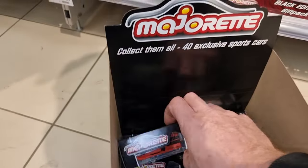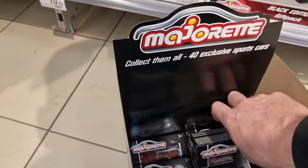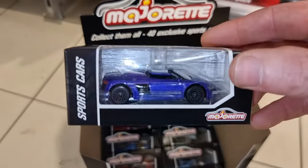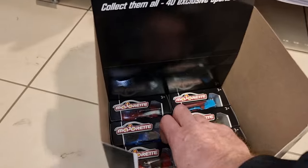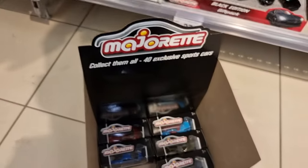I believe this one is also from a gift pack. Now I know some of you don't like the big back wheel, but I like this casting here. There is the other 970 Porsche, and there is also coming a golden edition. Nice Audi. And I believe this one is a street car.